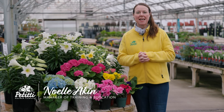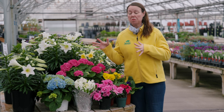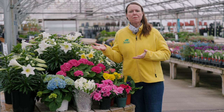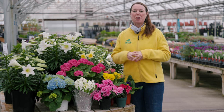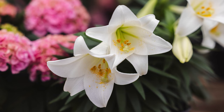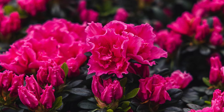Hi everybody, this is Noelle from Petites. Today we're going to talk about some spring blooming flowers that really get forced to be in bloom for the Easter holiday, and we'll talk about what you need to do in order to succeed with these plants indoors and then also outside a little bit later. Most of these flowers that you see here — we've got Easter lilies, forced hydrangeas, forced hardy bulbs, hyacinths, daffodils, tulips. We also have some florist azaleas here and some primrose.